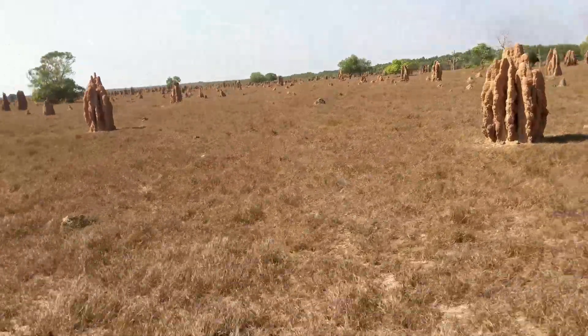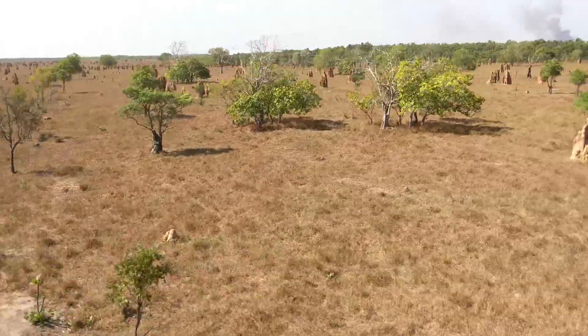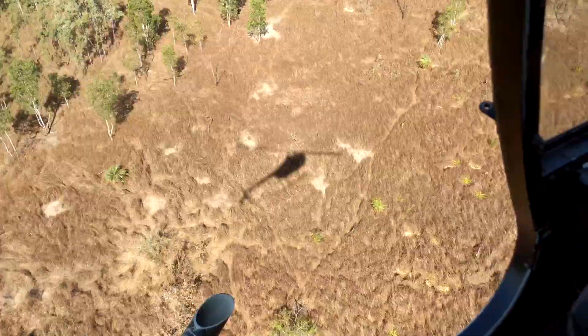I hadn't actually planned to make this video, so I only had the camera on my phone to work with. But as the experience was so enjoyable, I decided to produce this short introduction anyway as a thank you to the staff at Outback Floatplane Adventures.